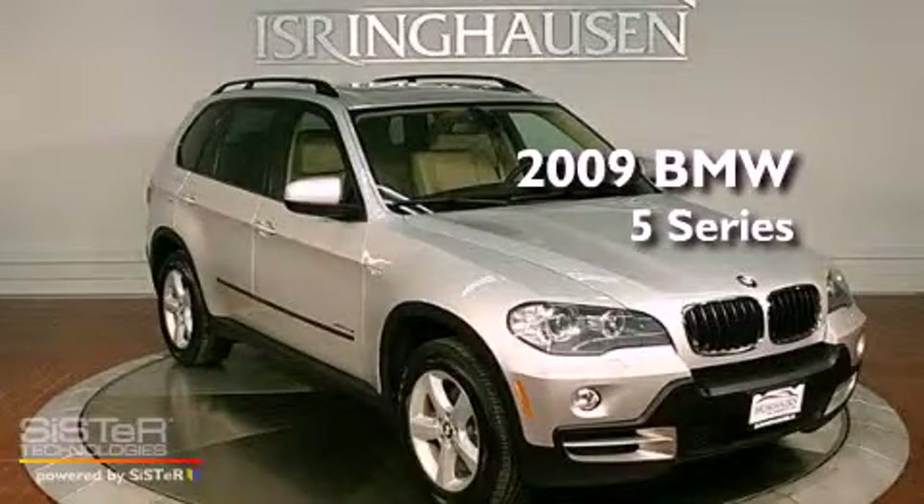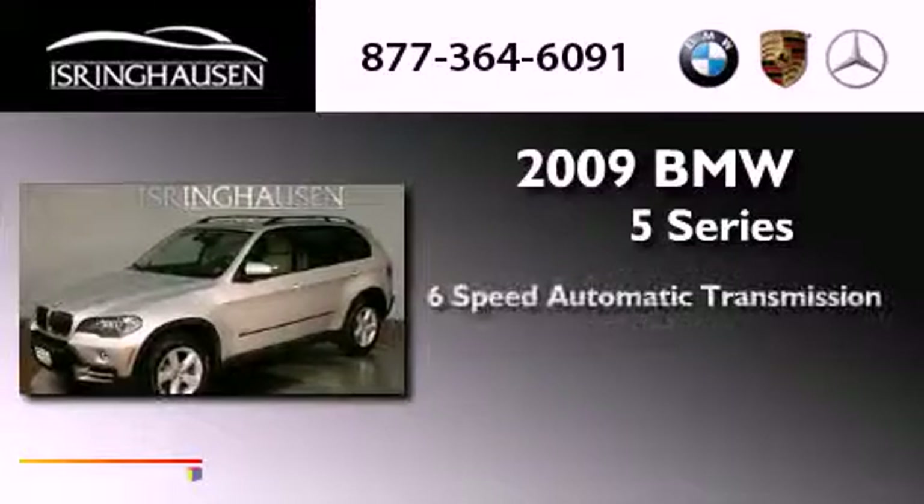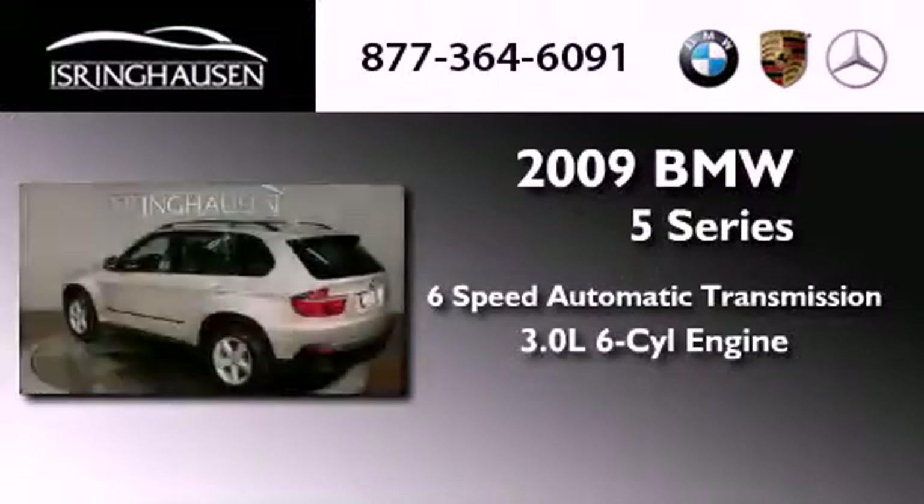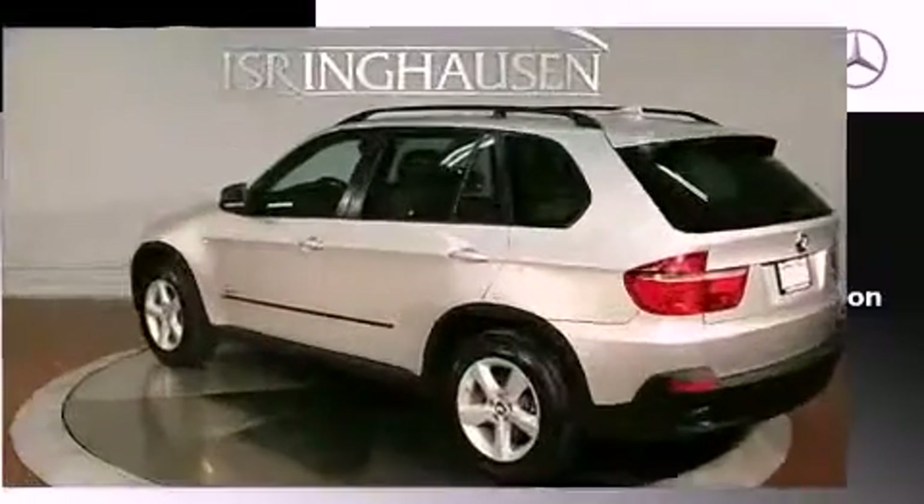This is a 2009 BMW 5 Series. This vehicle has seating for five adults, a 3.0-liter inline six-cylinder engine, and all-wheel drive.